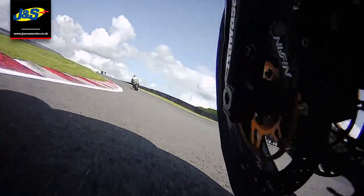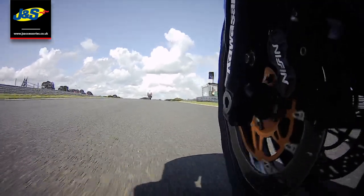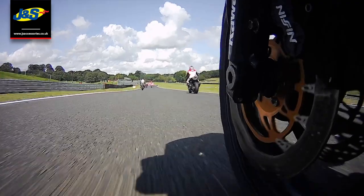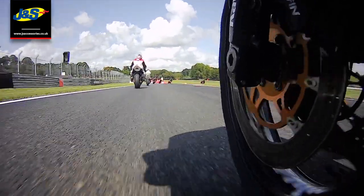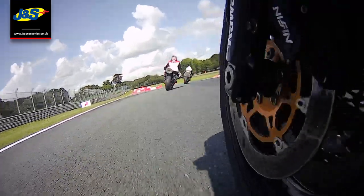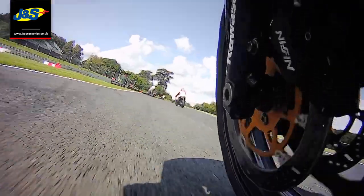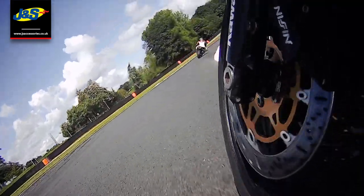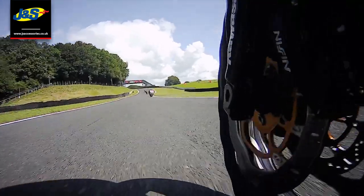Hi everyone, I'm Aid from JNS Oakmere. Last year I decided I wanted to have a go at track days - not racing, because I'm just not good enough for anything like that. I don't ride sports bikes on the road, I've never ridden a sports bike actually, but with Alton Park being so close to us I thought, yeah, I want to experience it.